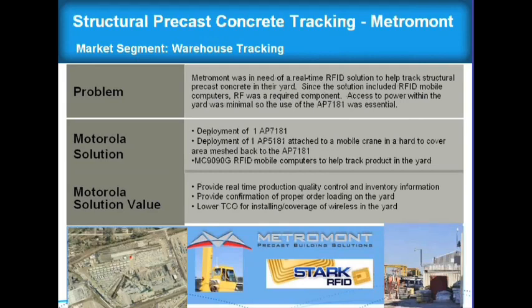Here's an interesting use case. Our VAR Stark does a lot of RFID applications. They deployed one 7181, and it lit up their whole concrete yard. It actually penetrated their entire warehouse — so they lit the whole warehouse up, indoor and outdoor, with a single 7181. They also put a 5181, our outdoor BG node, on a truck operating in spanning tree mode since the data rate isn't very significant. The access point on the truck talks to the 7181, allowing them to use our 9090G mobile computers to track all the concrete pieces in the yard. They're replicating this throughout their yard — just a couple of pieces of equipment solving a very large problem.